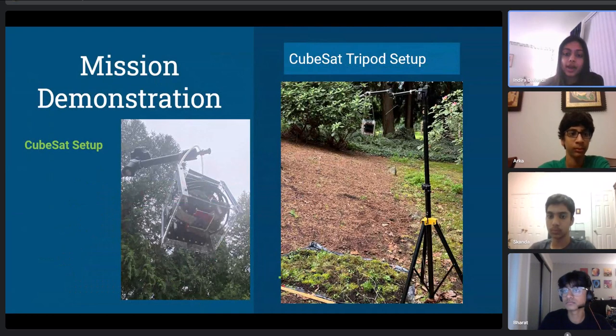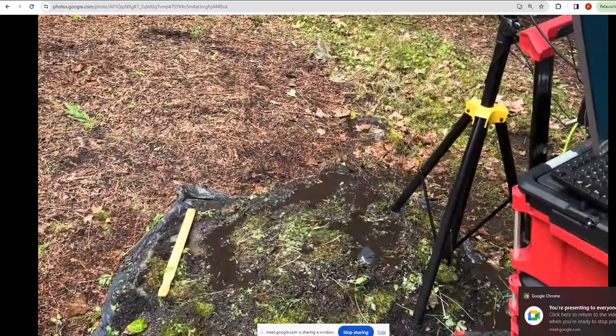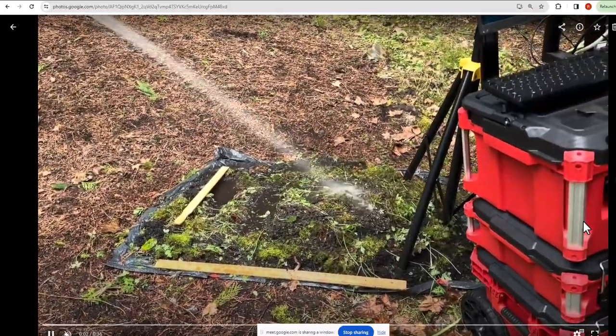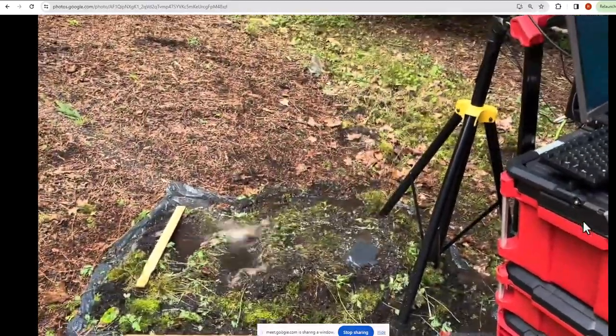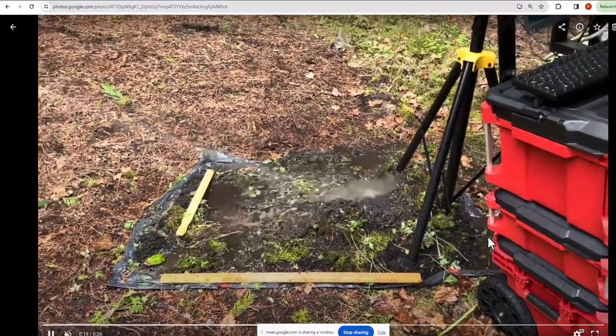For our mission demo, we set up the CubeSat so the camera was facing the ground — similar to how a satellite faces the Earth — mounted on a tripod. We then simulated rainwater during a flood using a hose to represent rain, and as shown in the video, the vegetation in our demo slowly started to be washed away, just as crops and vegetation on real farmland are washed away during flooding.